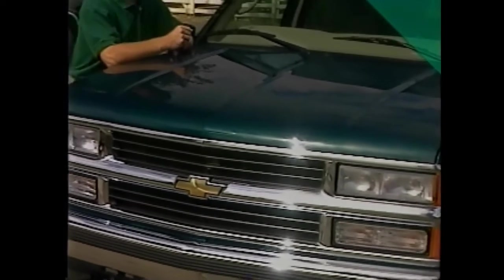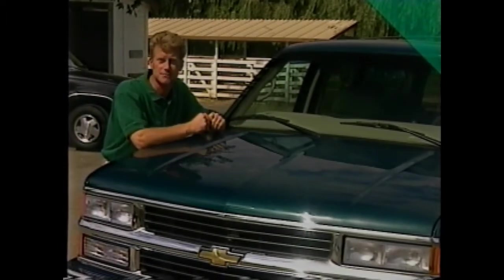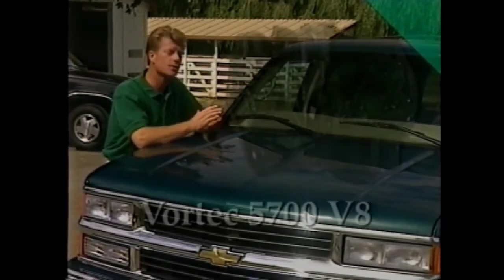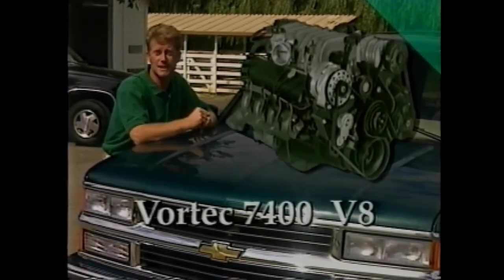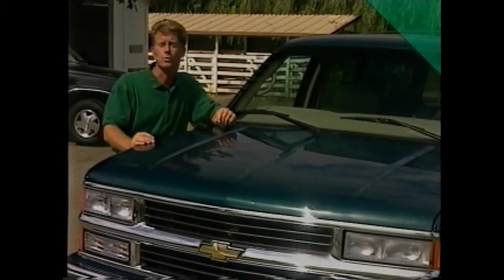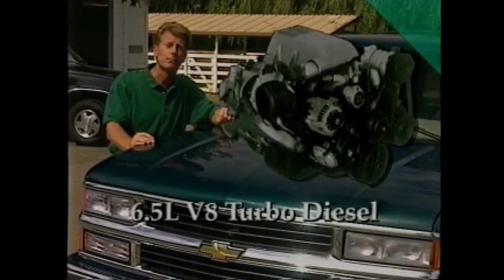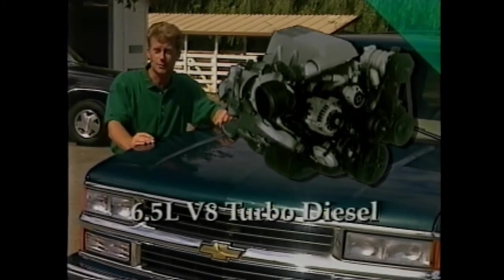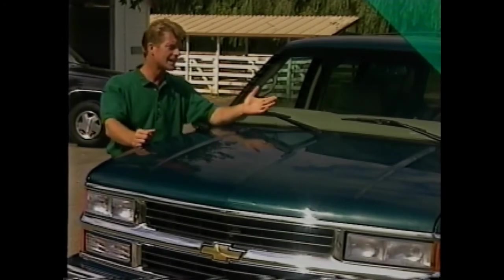It's also important to remember what has made Tahoe and Suburban so popular with buyers in the first place, like power — power delivered by the standard Vortec 5700 or the big block 7400 available on Suburban. All Suburbans, as well as the four-wheel drive two-door Tahoe, can also be equipped with a powerful, efficient, and durable 6.5 liter V8 turbo diesel.